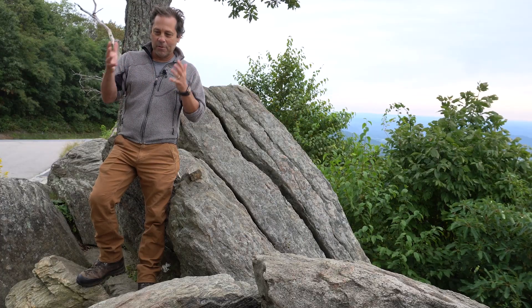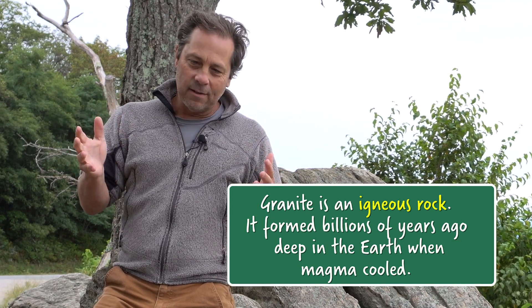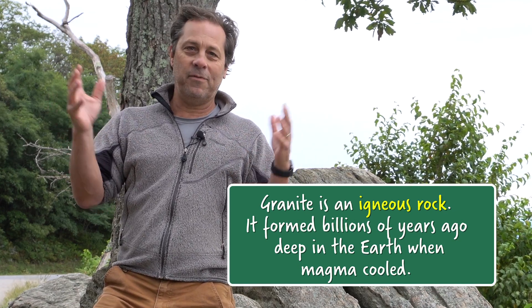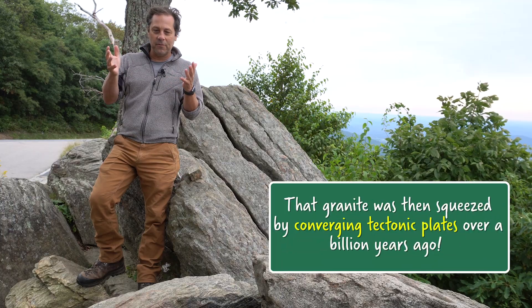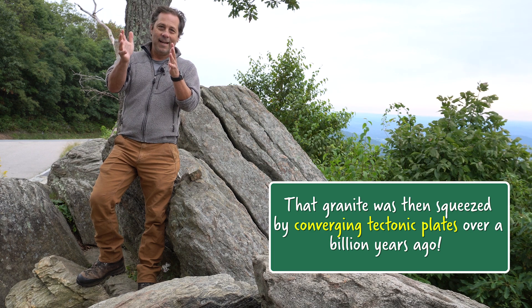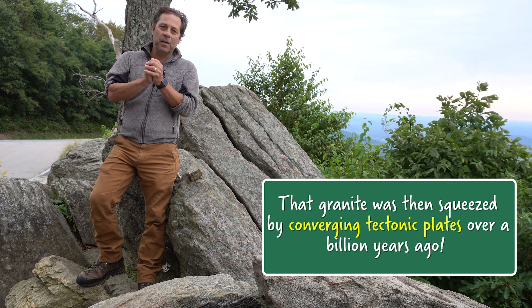The change from an igneous rock to a metamorphic rock is hard to understand sometimes because it happens in places that we can't see. These granites formed many, many miles underneath the Earth. And then later, there was a collision between vast continents over a billion years ago, and these rocks were effectively caught up in the vice that was squeezing as these different tectonic plates were colliding.